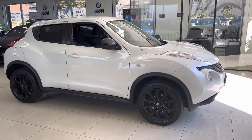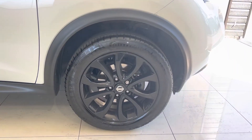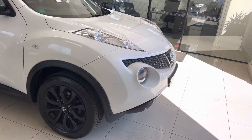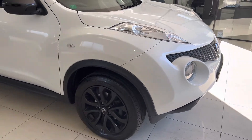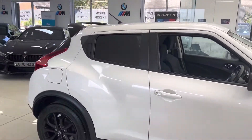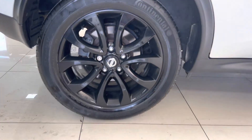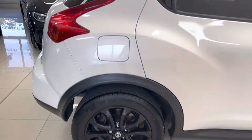The Acenta Premium Juke comes with some nice features that make it stand out from a base model, including bigger alloy wheels in factory black with Nissan-spec Continental tires. It's finished in pearlescent white - there's a lot of pearlescent metallic fleck in the paintwork. You've also got gloss black mirrors, rear privacy glass, and a gloss black rear spoiler as part of the Acenta Premium package. These are 17-inch alloys with Continental tires.